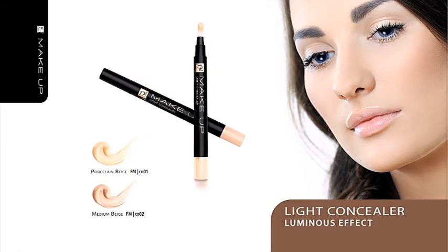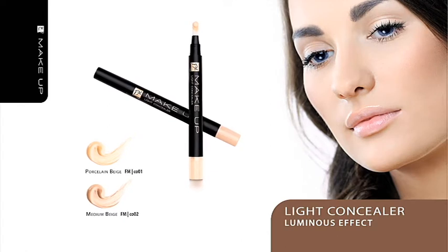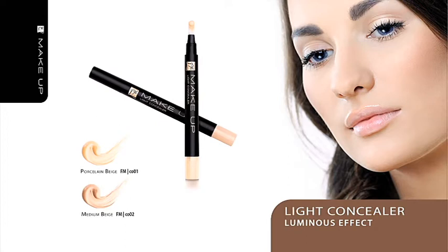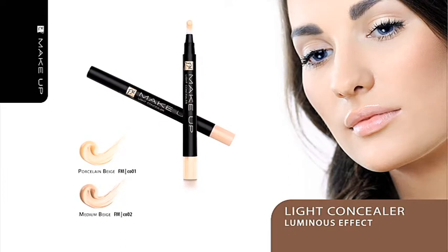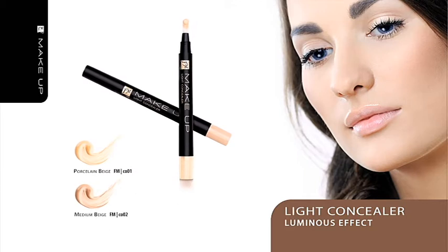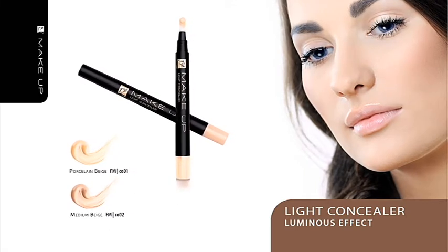Light diffusing pigments brighten your skin and make your face appear relaxed. The light and creamy formula of the concealer prevents the product from building up on skin folds under the eyes. A fine brush makes the application exceptionally easy.